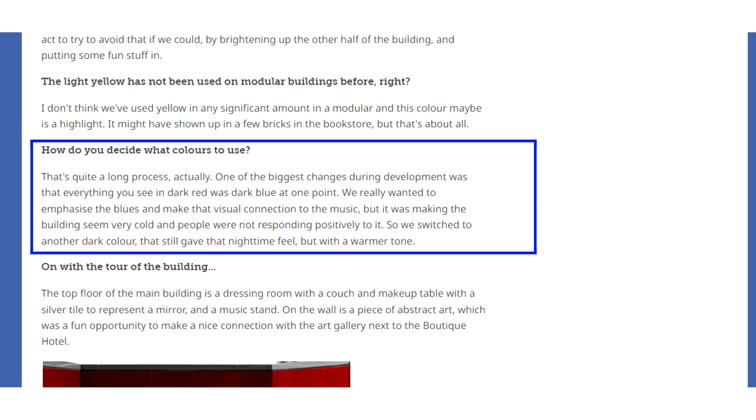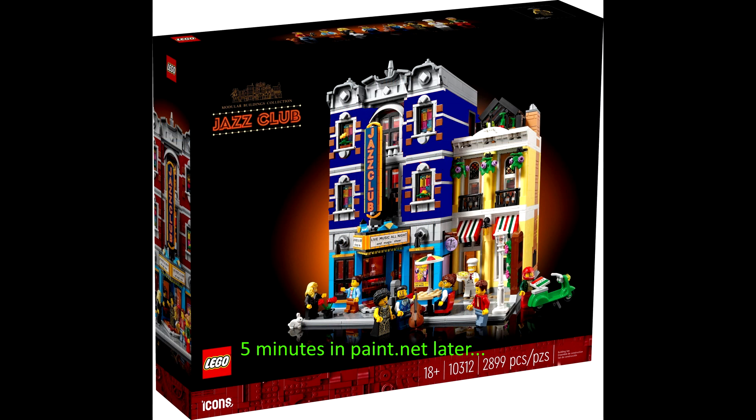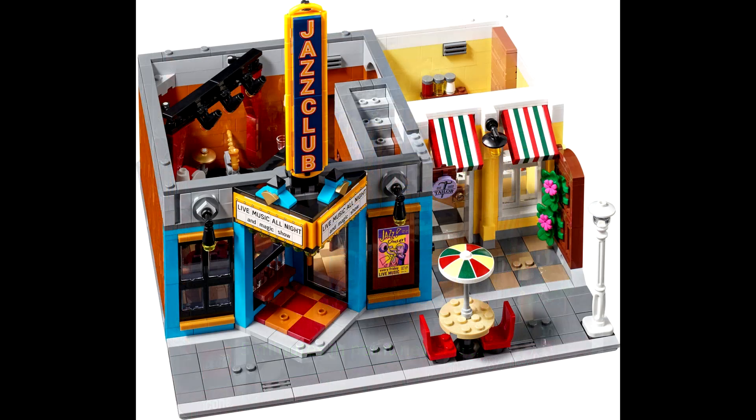Annoyingly, it was revealed in the designer interview on Brickset that this could have been a dark blue jazz club to reflect the blues genre. But because test audiences didn't like the colour, they didn't proceed with it, making it yet another dark red building — and there have been quite a few Modular buildings in dark red. Once again, it is also another building without any toilet or washroom facilities.